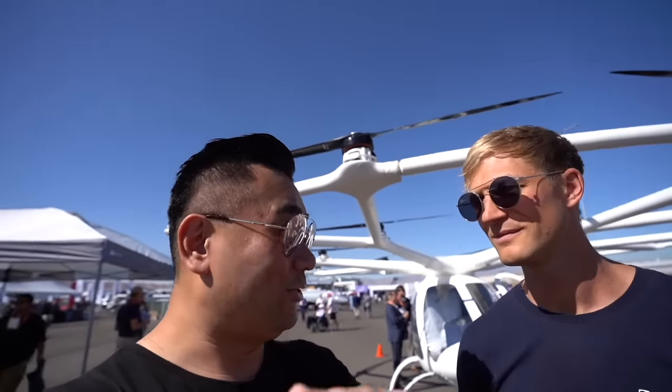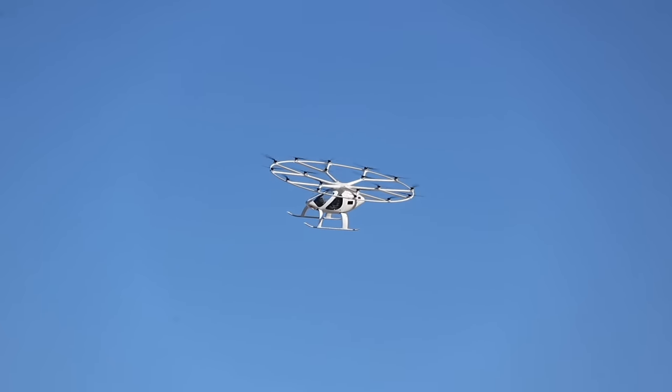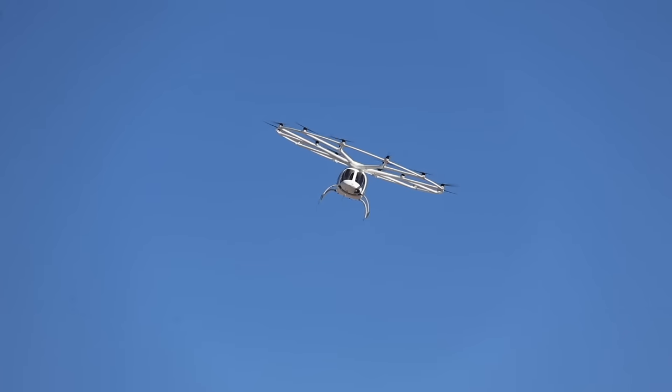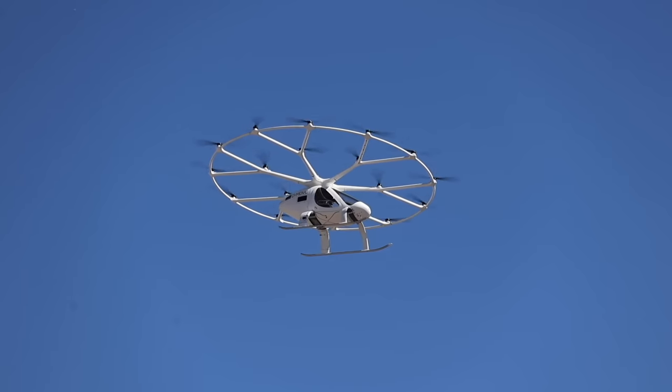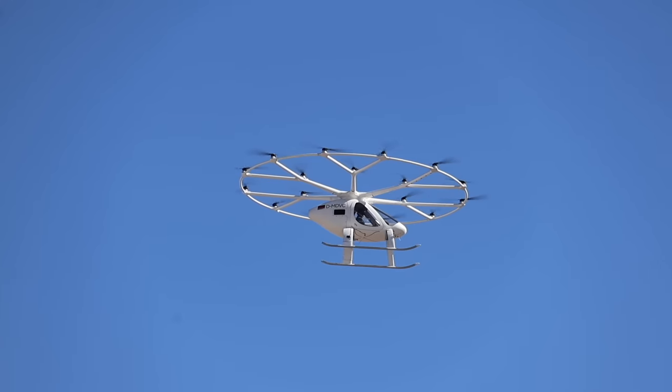I thought you could do a barrel roll during the test flight, but you didn't do it. The target of the vehicle is to transport passengers smoothly and safely from A to B. In theoretical terms we could do that, but we limit the flight control computer system to be as smooth as possible, limiting all the motions and access that the aircraft is physically capable of.